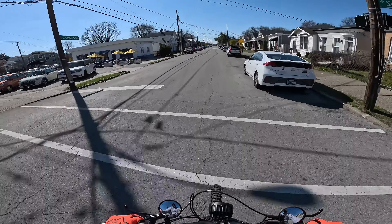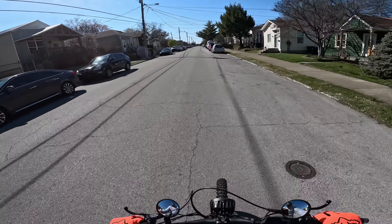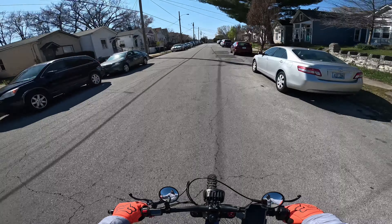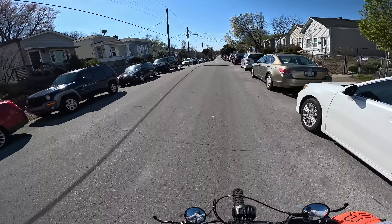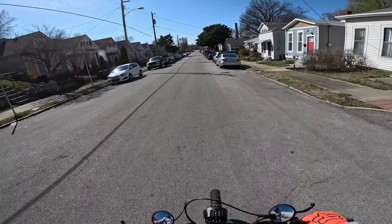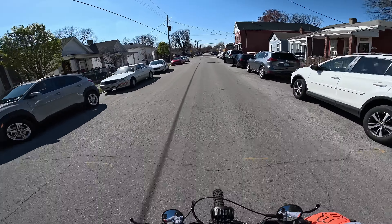This is East Oak Street. I'm not sure exactly what neighborhood this would qualify as, but possibly Germantown or the edge of the Highlands, or somewhat close to Shelby Park. The train's going. There's a lot of interesting neighborhoods in this area — some of them have had a kind of revitalization in terms of interest and home property values.